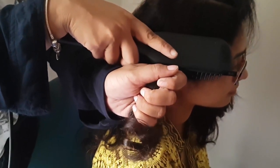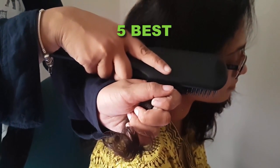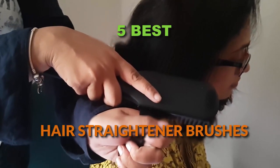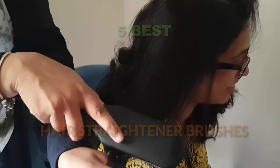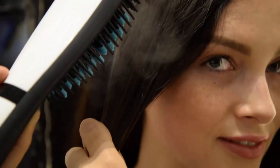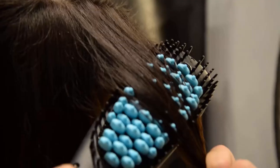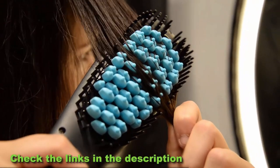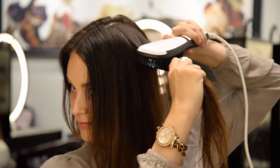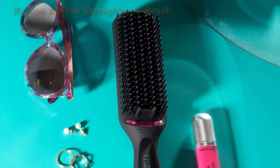Hi ladies! In this video we're gonna be checking the best hair straightener brushes to buy in 2019. I've listed five amazing brushes based on their rating, pricing, features, and overall quality. For your convenience, I will put a link to every brush in this video within the description down below. Now let's get started.